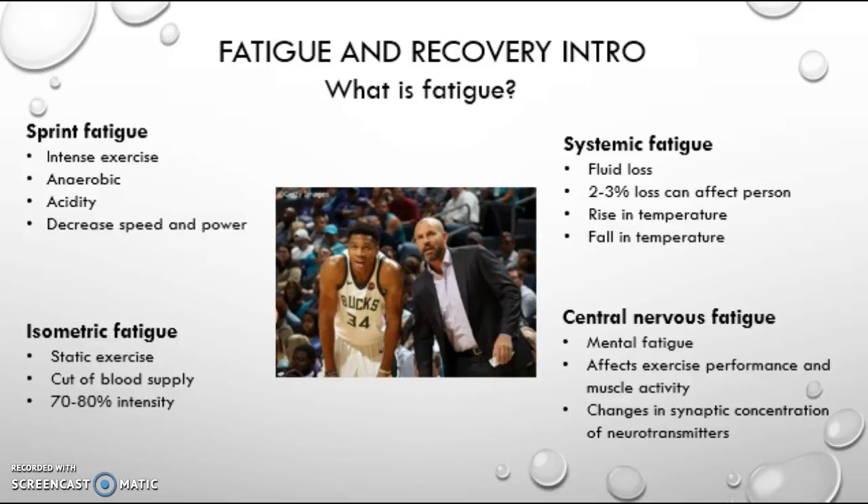Sprint fatigue occurs after intense anaerobic exercise, causing an increase in acidity due to H+ ions and lactic acid, which is why you may feel your legs burn after intense exercise. Isometric fatigue occurs after static exercise at about 75% intensity and blood supply is cut, which causes soreness in muscles — for example, if you have done a ski sit, isometric fatigue may occur.